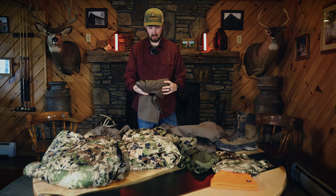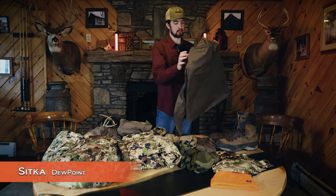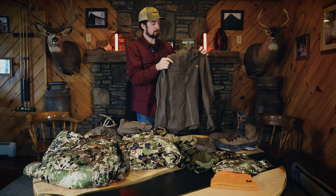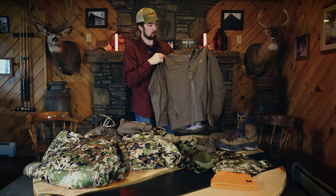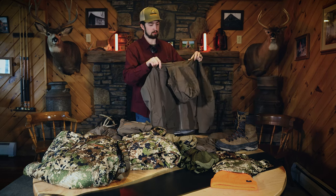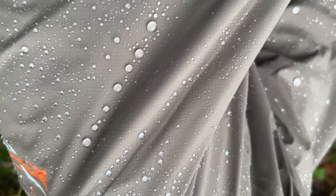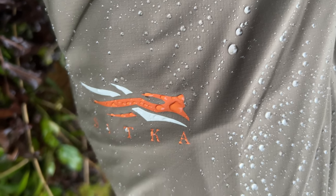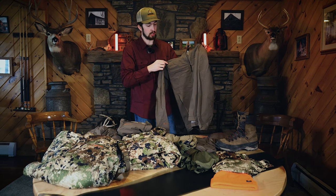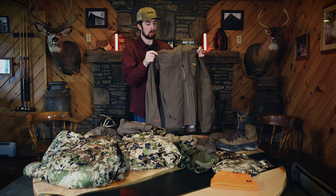Moving on to my rain layer, I have both the Sitka Dewpoint Rain Jacket and Pants. I decided to go with the solid color pyrite for the rain gear, just to get away from everything being camo. I used these during a rainstorm during archery season and it was absolutely downpouring — these jackets and pants just bead the water right off. Really awesome products and very lightweight.